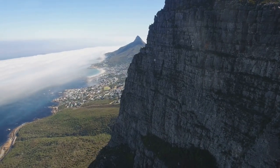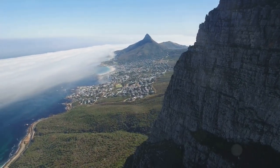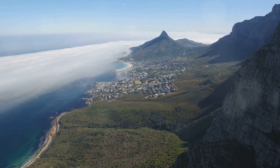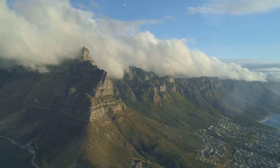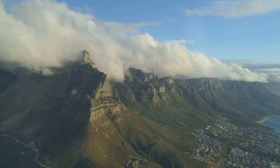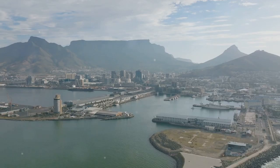The journey to the top of Table Mountain is an adventure in itself. For the thrill-seekers, there's the challenge of a hike, a chance to conquer the mountain on foot. The trails wind their way upwards, offering glimpses of the breathtaking vista that awaits at the summit. But if you prefer a more leisurely ascent, the cable car is your ride. As it rotates 360 degrees, it unveils panoramic views of the city and the ocean that are nothing short of spectacular.